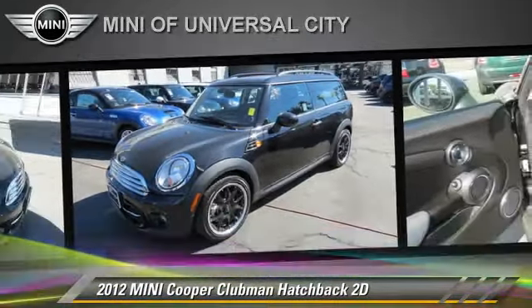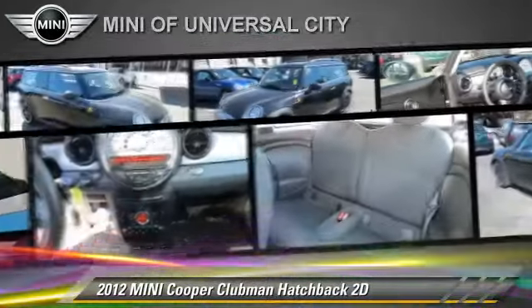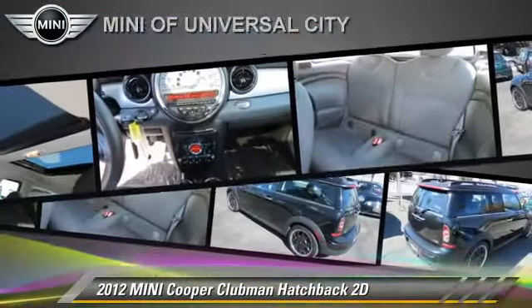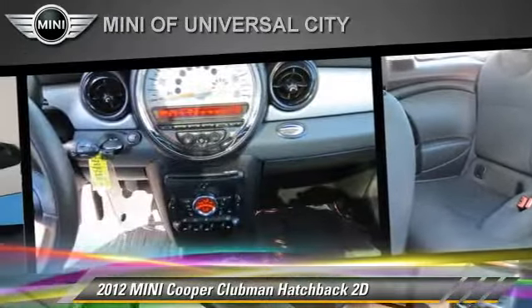This Mini features powered door locks, alloy wheels, and a premium package. Safety features include dual front airbags, four-wheel ABS, and stability control.